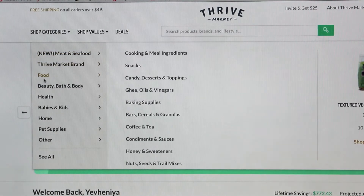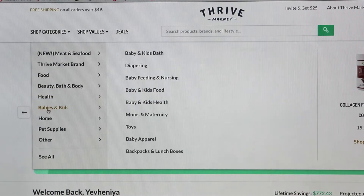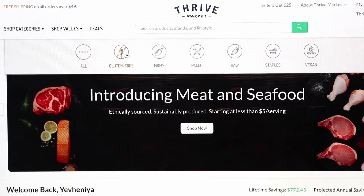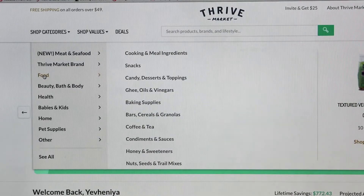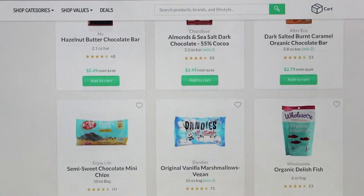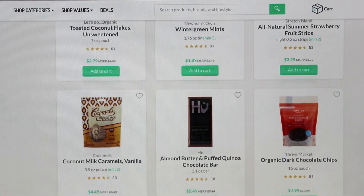Another thing I really like about Thrive Market is how easy it is to shop. Everything is designed to make the whole process super easy for you. You have different sections — you have paleo, vegan, gluten-free, etc. So everything is really set up for you to have a really nice shopping experience.